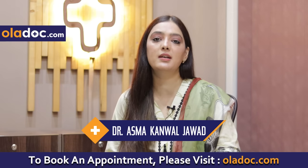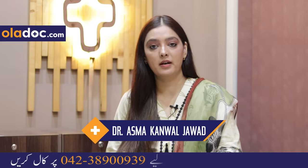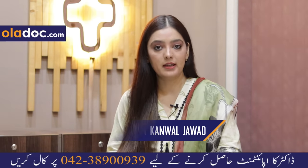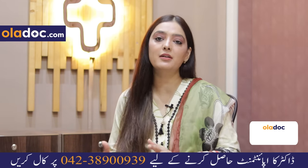Taking sessions of laser hair removal causes no harm and no damage to the skin. The radiofrequency lights actually tone up your skin, bring a glow, and cause tightening of the skin as well.